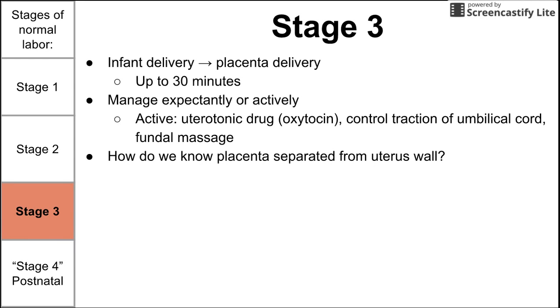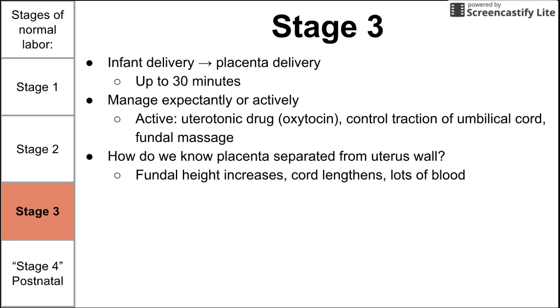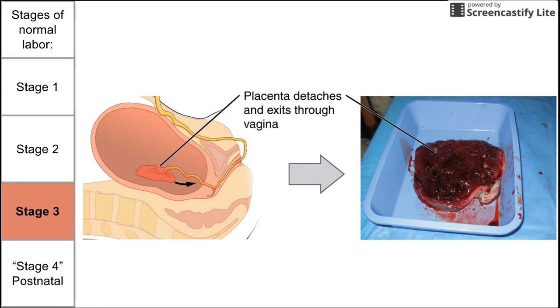To know that the placenta has separated from the uterine wall, there are a couple of indicators. First, there will be a fundal height increase, because the placenta was pulling the uterus down, and when it separates the fundus rises. Second, the cord coming out of the vaginal canal will lengthen, as the placenta was keeping it taut. Finally, because the placenta is a highly vascular organ, there will be a gush of blood when it separates. These images show the placenta detaching from the uterine wall and exiting the vaginal canal.